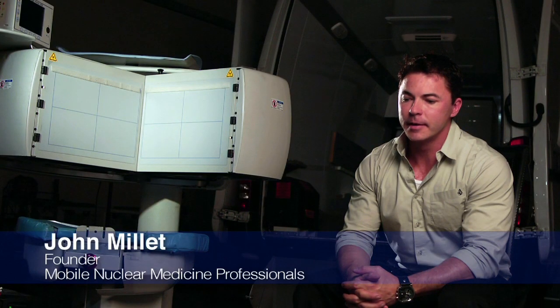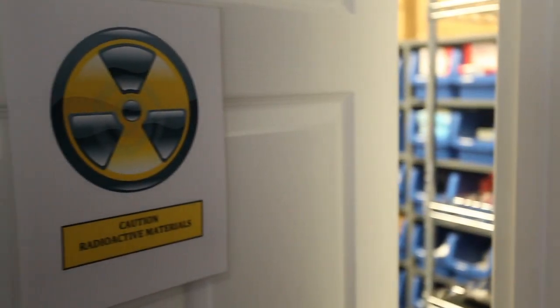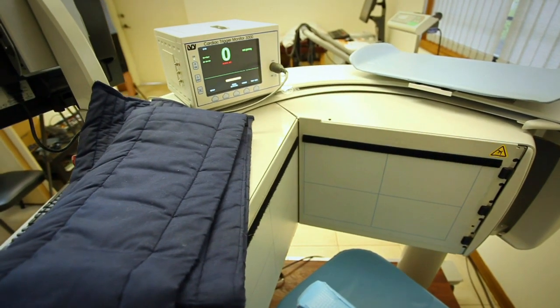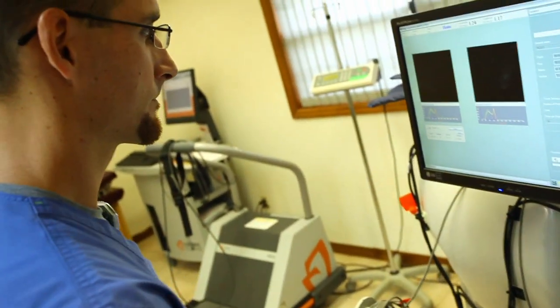Nuclear Medicine Professionals is a mobile cardiac imaging company. We started business ten years ago, and basically what we do is take portable imaging equipment out to physicians' offices or rural hospitals and do cardiac imaging.